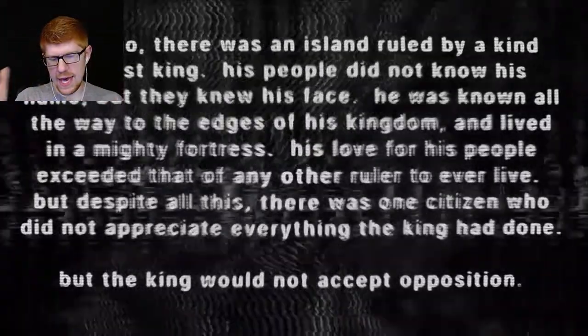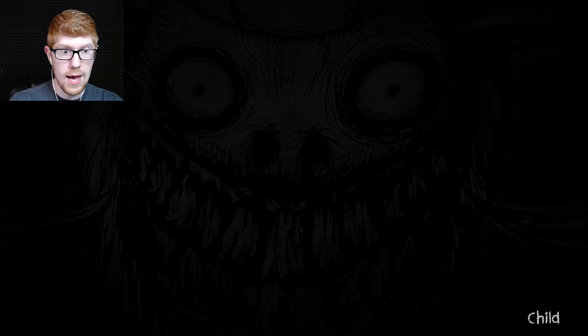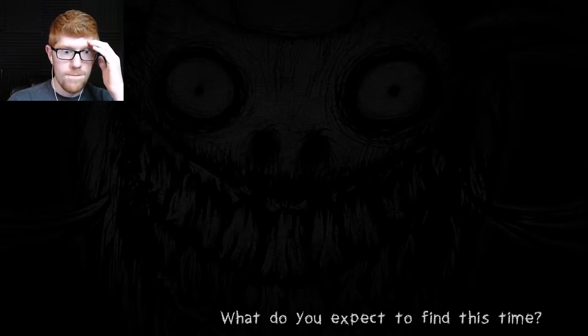Last time we got that terrifying jump scare when we chose chapter one again, but I want to find out the tokens. I believe that in the chapters that are released it seems like — oh, hi. Hello, child. Hi. You have been here before. Yes, I have. Fuck this.